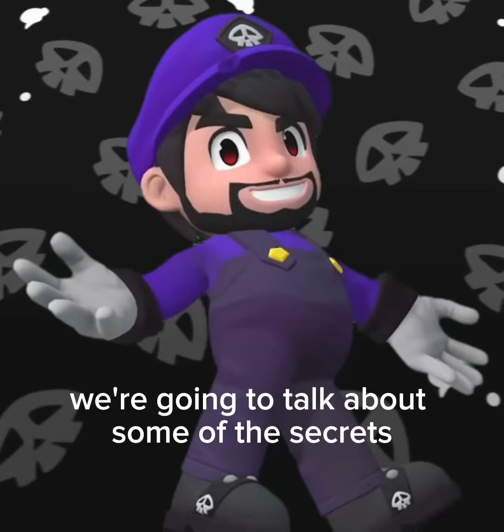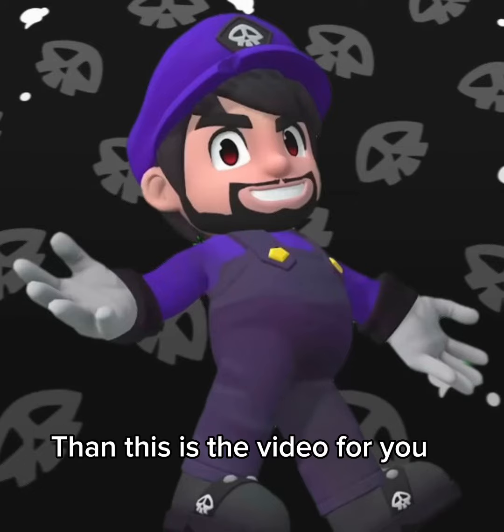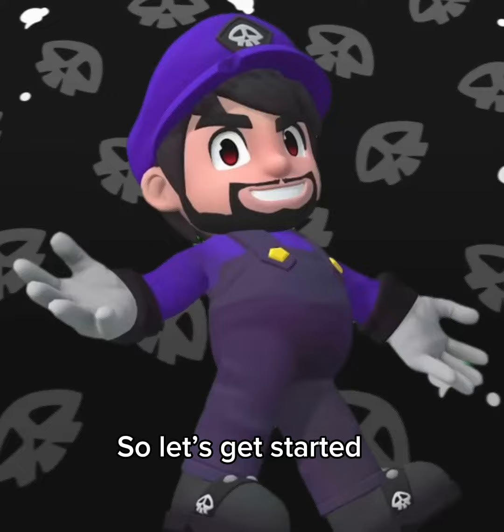Hey there, today we're going to talk about some of the secrets that were revealed in the Aaron movies. If you're a fan of the series, then this is the video for you, because we're going to break down everything you need to know about these secrets. So let's get started.